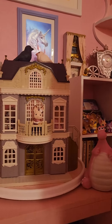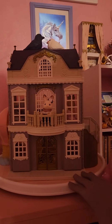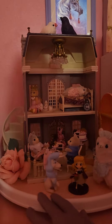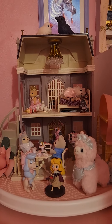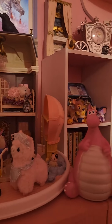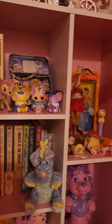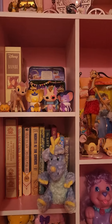And this is my Sylvanian Families house — it's on a lazy Susan so I can turn it around and show you all the wonderful things. You can look at my bookcase. There's cake if you're hungry.